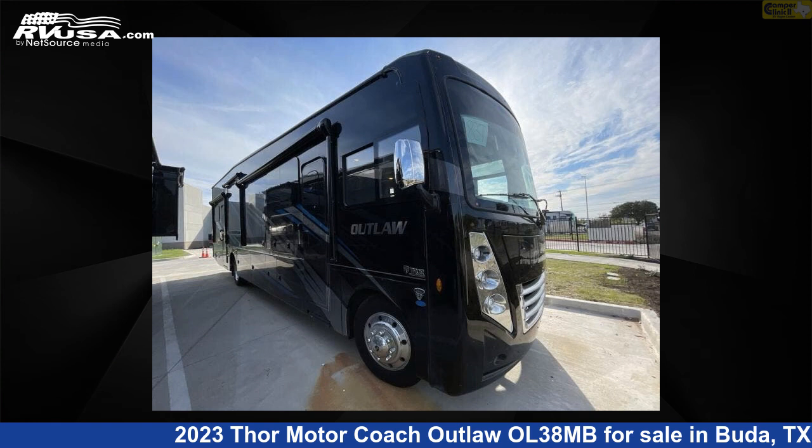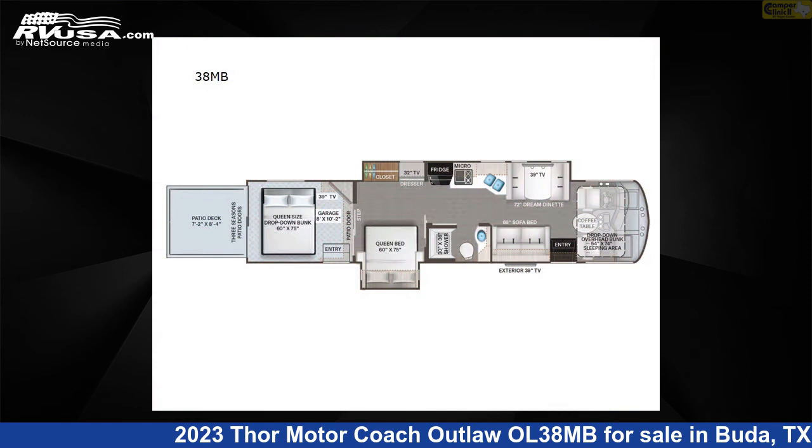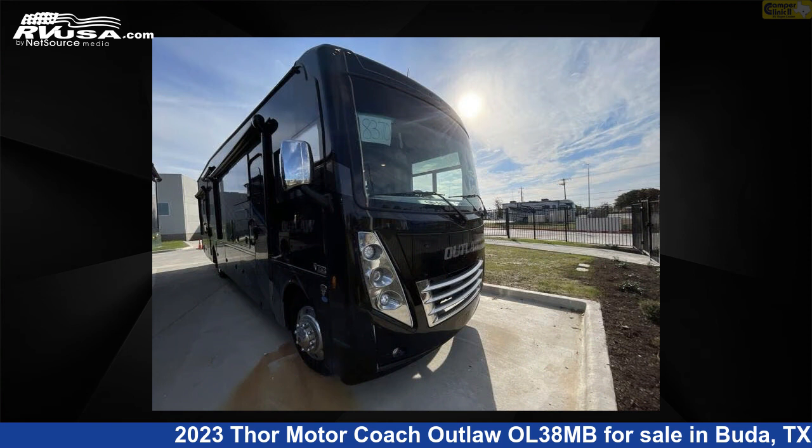This 2023 Thor Motorcoach Outlaw OL38MB is a Class A RV. It is located in Buda, Texas, 78610 and is offered for sale by Camper Clinic 2.